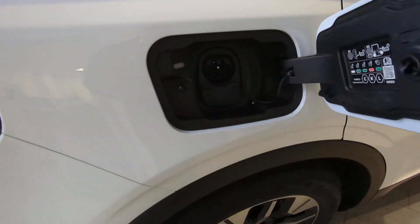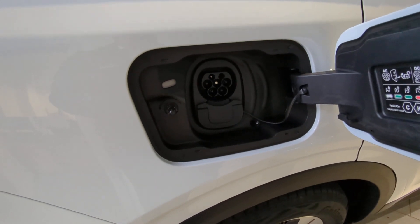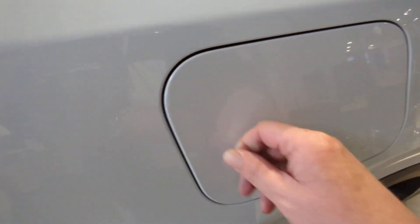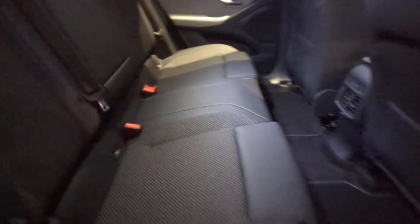Charging port — DC charging up to 135 kilowatts of energy going into the car, giving you a 29 minute 10 to 80 percent charge.